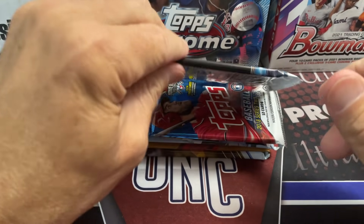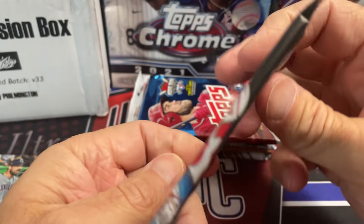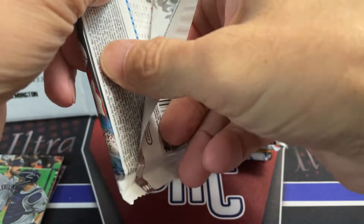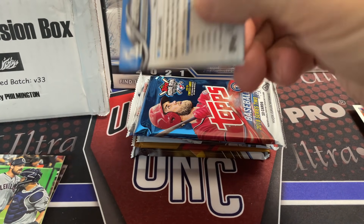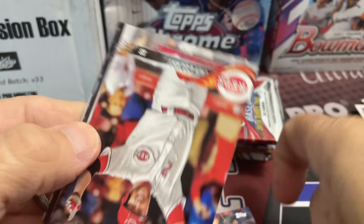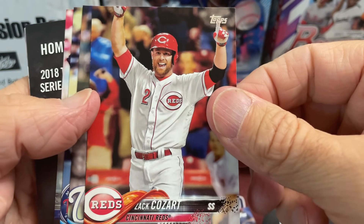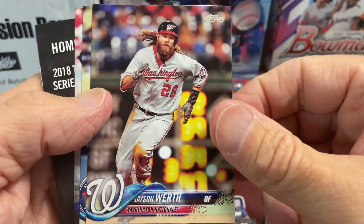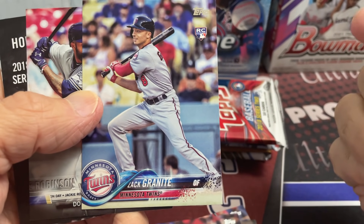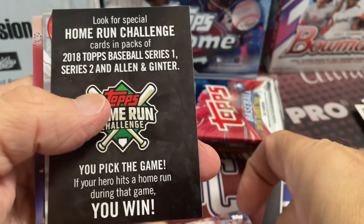2018 Series 1 — this is loaded. Jack Flaherty, Rafael Devers, Victor Robles, but there are some other big guys: Walker Buehler, Brandon Woodruff who's having a great year. There are some Ozzie Albies in here too. Yeah, there's a ton of guys in this set. I'm actually a big fan of the 2018 design. The wave when it first came out I was like 'ah' but I actually like the look of it.